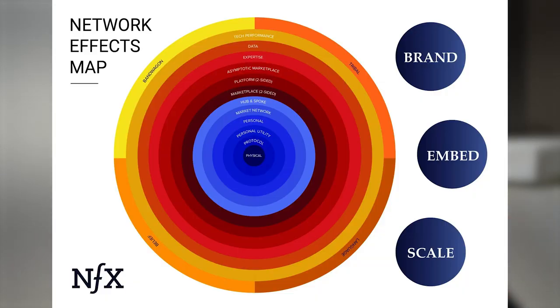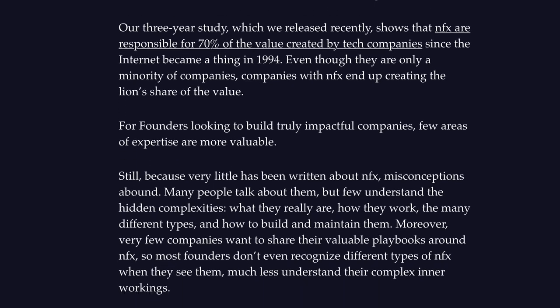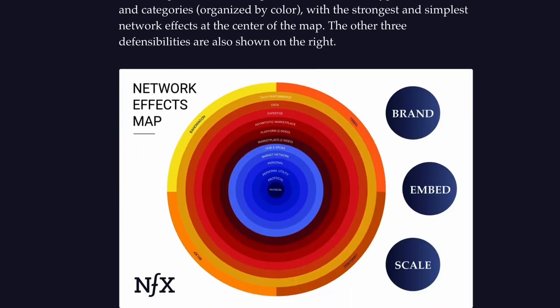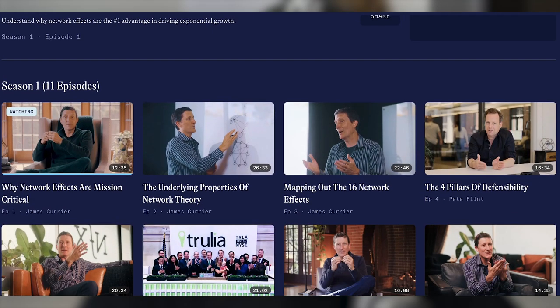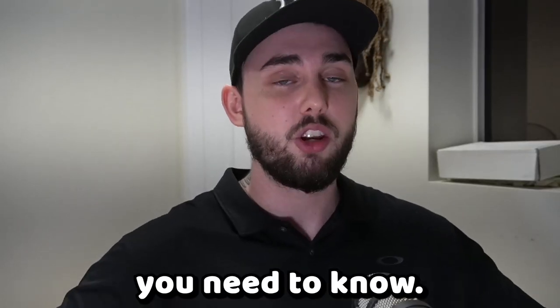The second tool is pretty much online defensibility. A company called NFX created these four online defensibilities that are pretty much the pinnacle of what a cryptocurrency or an online business should be following to scale and grow their company and brand. The most powerful being network effects, and this is what I actually use in all of my cryptocurrency analysis — but understanding all four is powerful. These guys actually have 12 free online courses you can subscribe to and watch that are going to teach you everything you need to know.